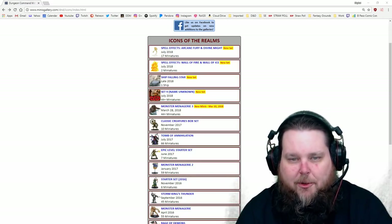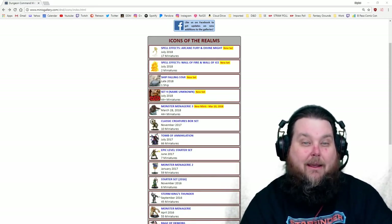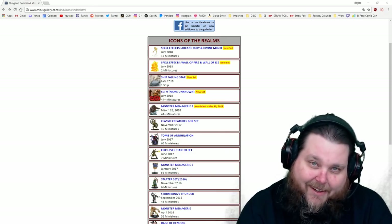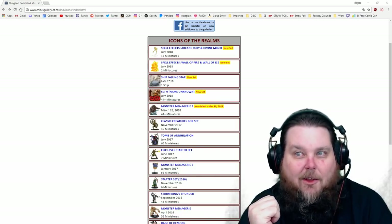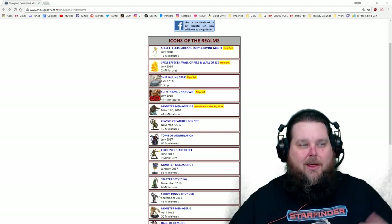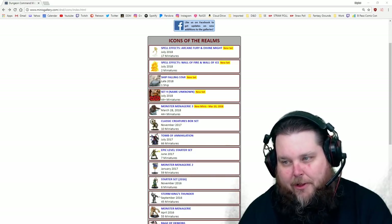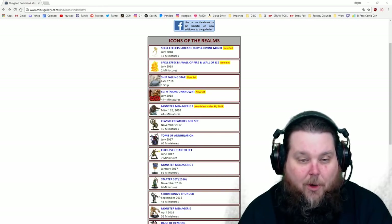I pre-ordered this case like I've done with all the other cases that have come out since 2014 with the Tyranny of Dragons. I basically hoarded the cases in my closet in Florida for years because I never had anywhere to display them. But now that I've moved to El Paso, I've got this beautiful new shelving system and I've actually opened up all my unopened cases - you can watch all those videos on YouTube.